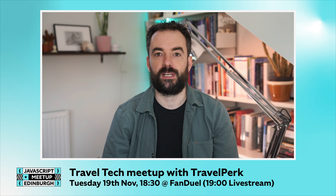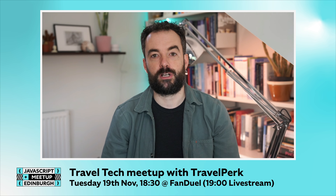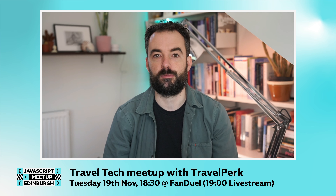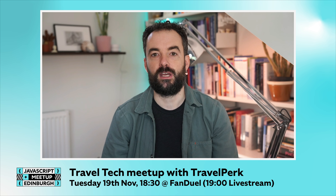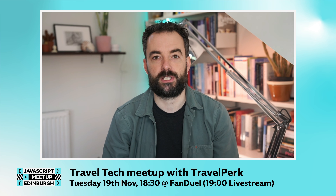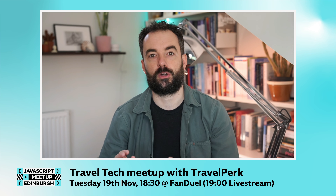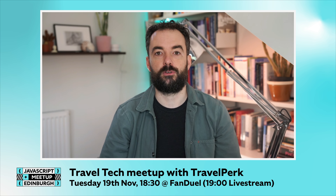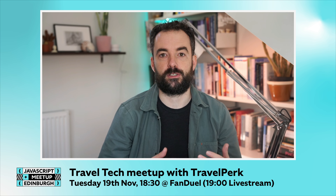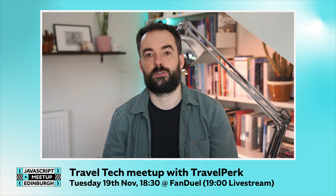The theme for the evening is going to be travel tech. Travelperk have kindly sponsored us for the last few meetups, so we thought we'd give you an evening that talks about JavaScript use at Travelperk and look at the wider travel tech ecosystem in Scotland. We'll have two technical talks and two short community intros to give you an idea of both how JavaScript is used in local software companies and to introduce software companies and opportunities themselves.